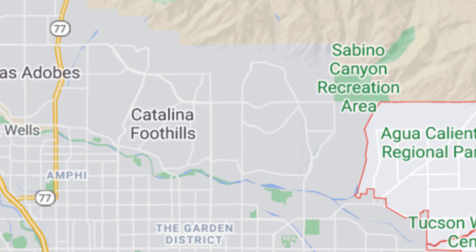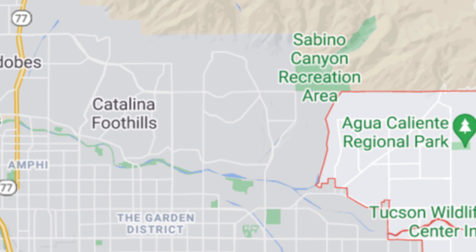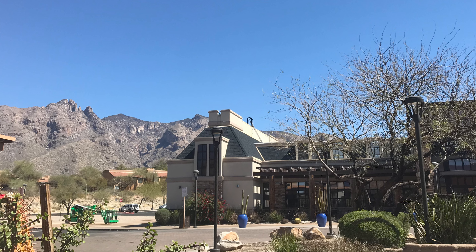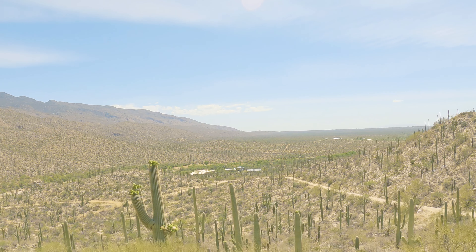Rincon Mountain Grill at 49ers has been around forever and serves breakfast, lunch, and dinner — perfect when you've just finished up a golf game. And Zona 78 is a nice sit-down restaurant for Italian-inspired dishes made from scratch.